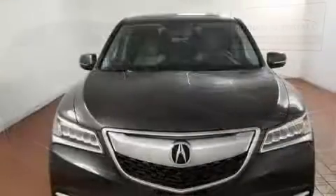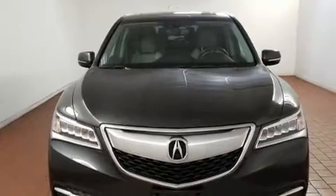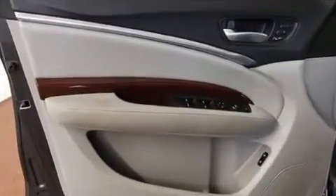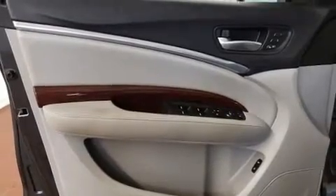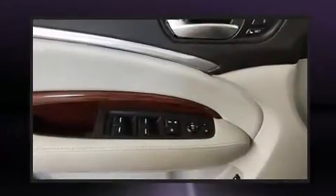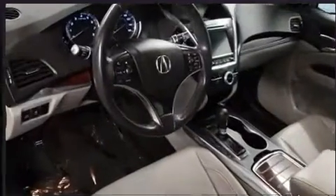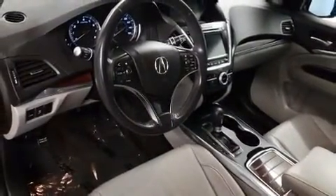Acura infused the interior with top-shelf amenities such as heated seats, a power rear cargo door, blind spot sensor, remote keyless entry, and power front seats. Third-row seats expand the maximum passenger capacity to seven.